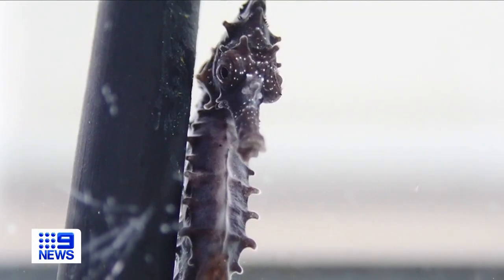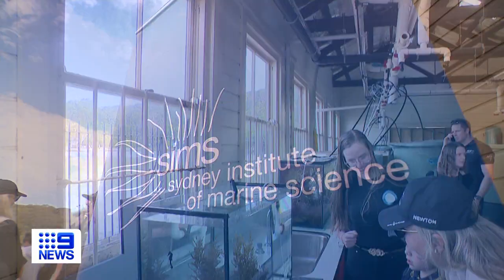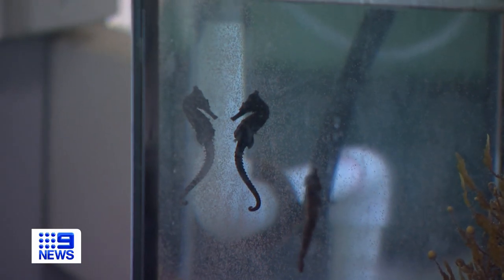The White seahorse is one of only two endangered seahorse species of 50 or so on earth. With their population dwindling, the Sydney Institute of Marine Science embarked on beefing up their numbers by beefing up the seahorses themselves.